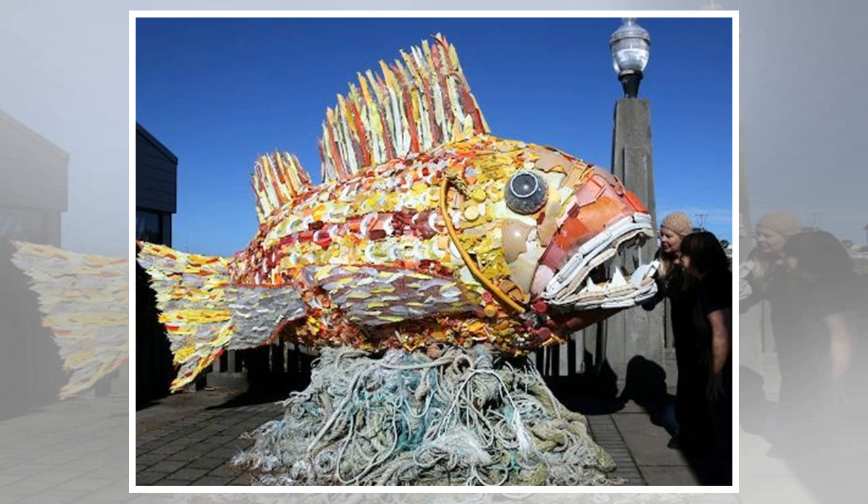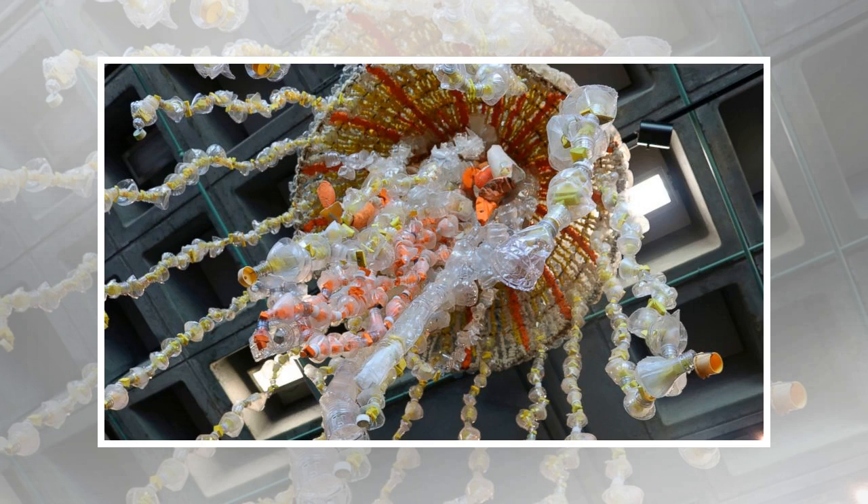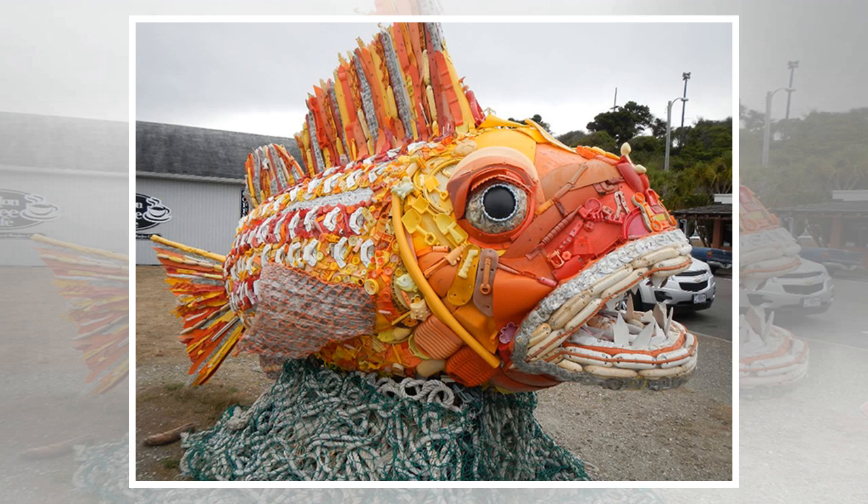Asked about the strangest piece she's used, Potsy said, 'When you've processed more than 21 tons of debris into more than 70 pieces of art, you've seen pretty much everything.' One of the most shocking are bleach bottles that have bite marks from fish, Potsy said. A fish made entirely of fish-bitten plastic is among the pieces to be added in October.